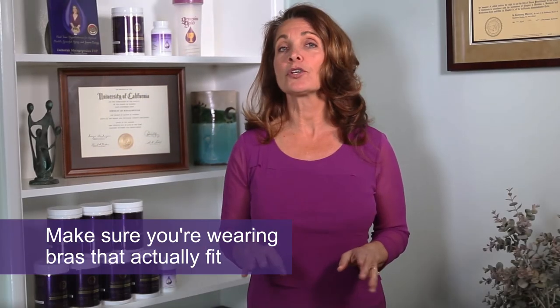Make sure you're wearing bras that actually fit, and get rid of those underwire bras. The underwire can compress the lymph nodes that drain your breast, and that can cause a lot of congestion and breast pain. The pain can actually extend from the outer quadrant of the breast all the way up into your armpit.